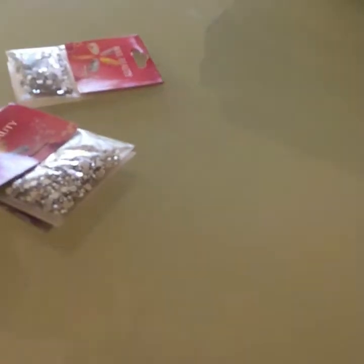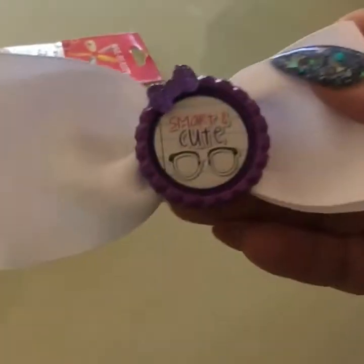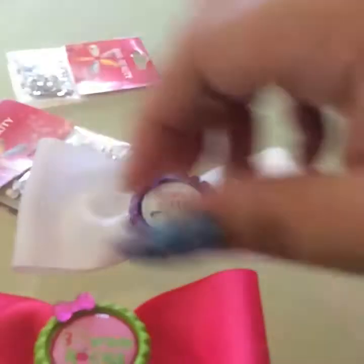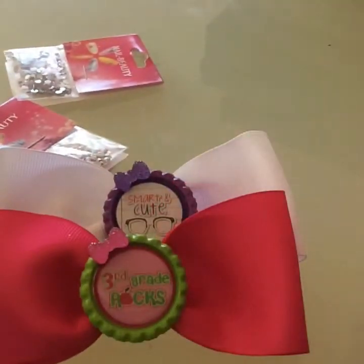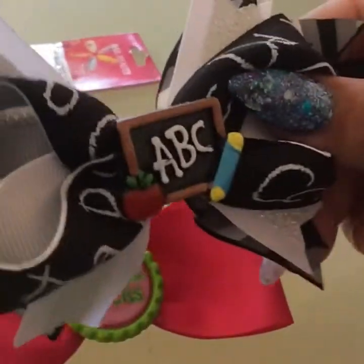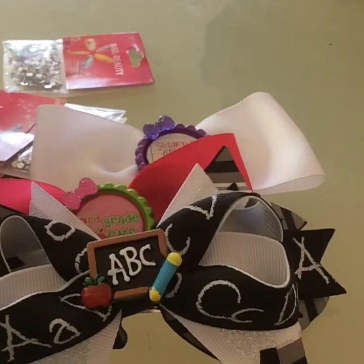I also got some bows from Joanna and I just received them. She's having a back-to-school sale. This one says 'Smart and Cute' — super awesome, I love it for my second daughter. Then it says 'Third Grade Rocks,' this is for my little girl. Then we have this one right here that says 'ABC,' so that's cute.